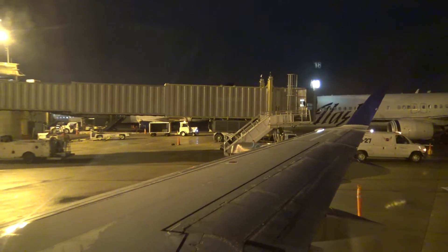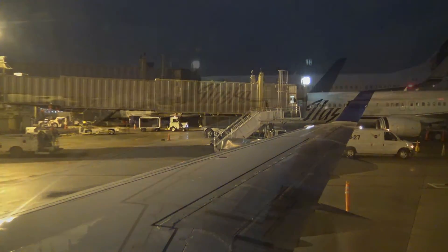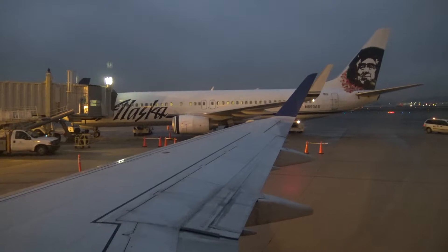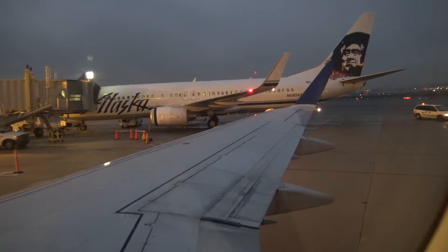But for now, the sun's just starting to peak up here at Reagan Airport. And now pushing back from gate 16 at Reagan. As you can see, the sun's starting to come up a little more.